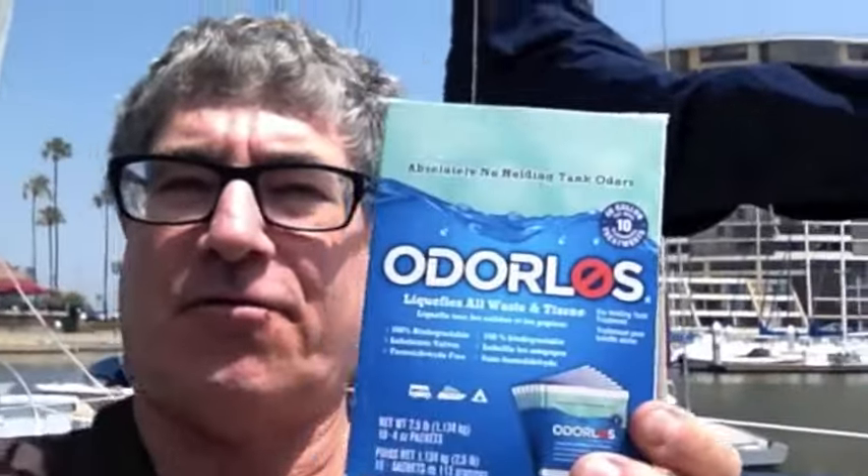However, this stuff is the very best. I can't believe how lucky I was to try it — must be 5 or 10 years ago. It instantly eliminated all the odors in my holding tank and made life fantastic on board.